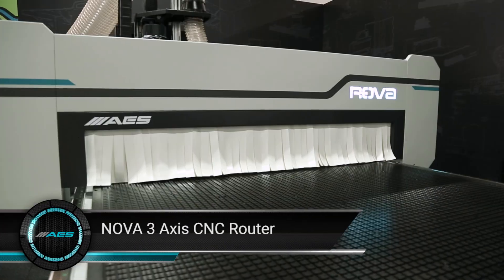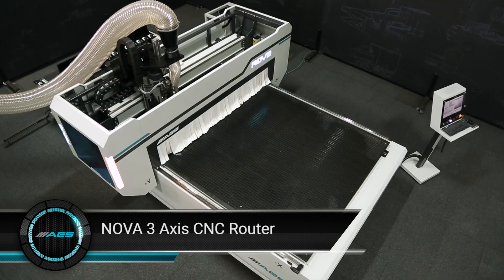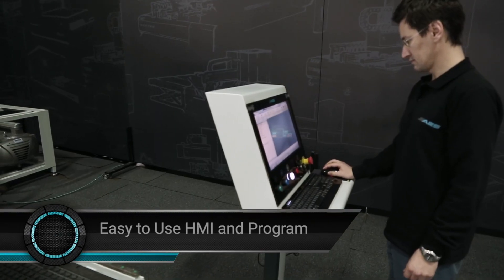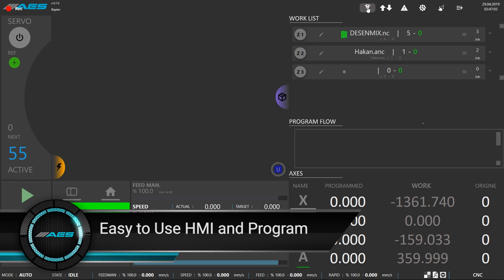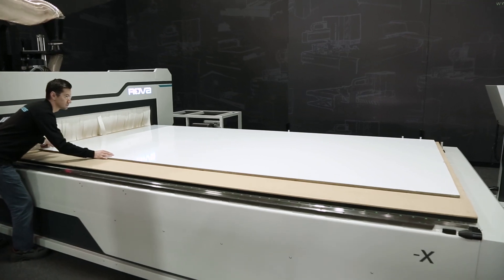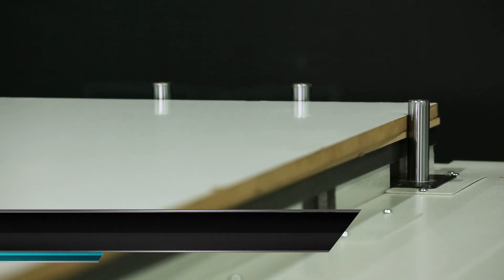Nova is a CNC machining center designed by AES Group specially for nesting applications. It presents creative solutions with easy usage interface and flexible CAD CAM applications, and finishes nesting and 3D routing applications fast and easy way.